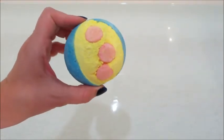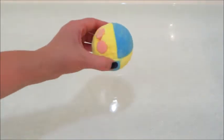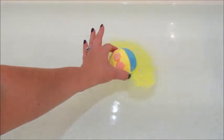Hi guys, welcome back to my channel. Today I have a demo from Lush — this is their Lord of Misrule bath bomb. This is a new design; it used to look a lot different. I thought the design was cool and I love the smell of it — I thought it was a really fun bath bomb.